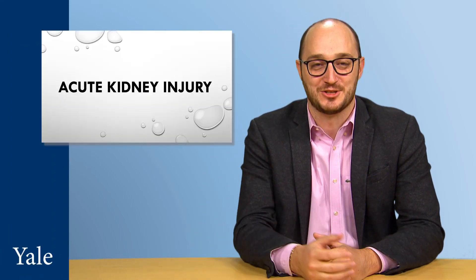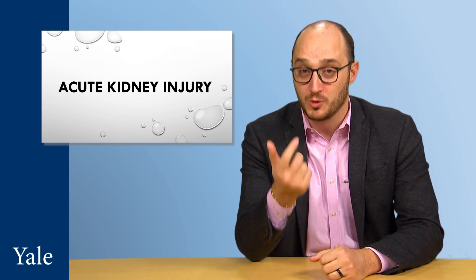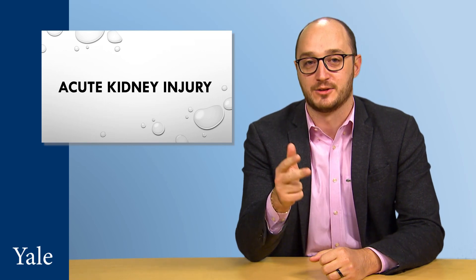Hi, welcome to the show. I'm Joel Khoury, and today's topic is acute kidney injury. What is it? Why we need to redefine it? And more importantly, how hospital labs measuring creatinine can help us better detect it.